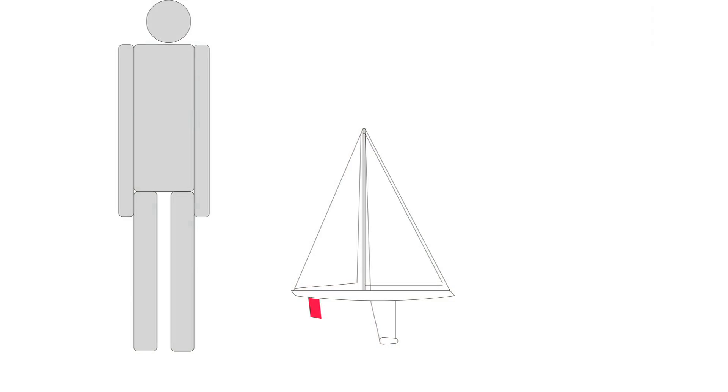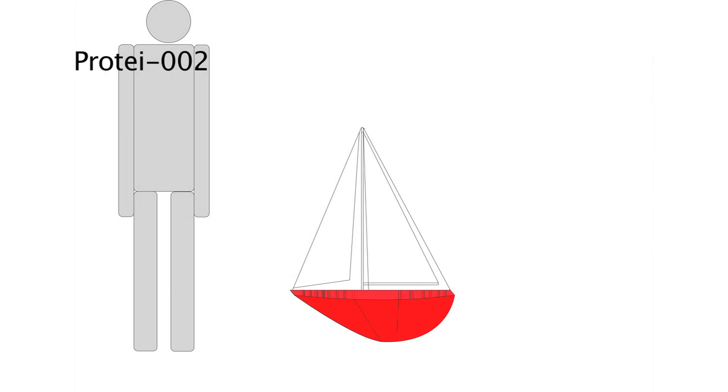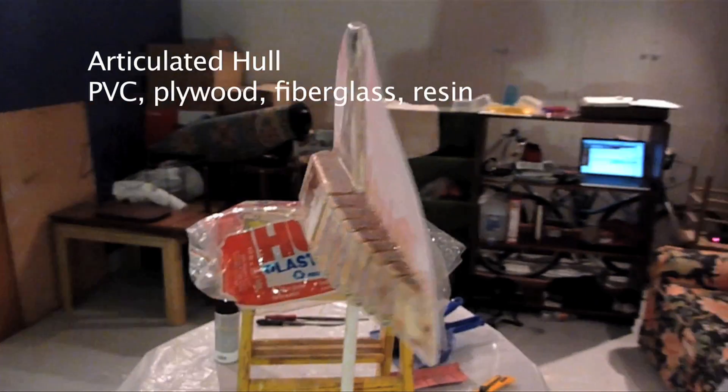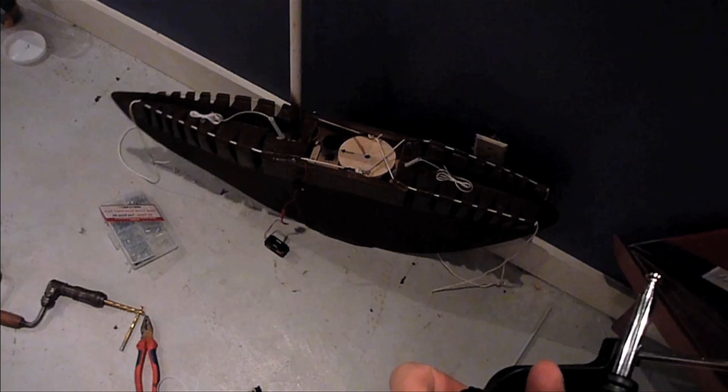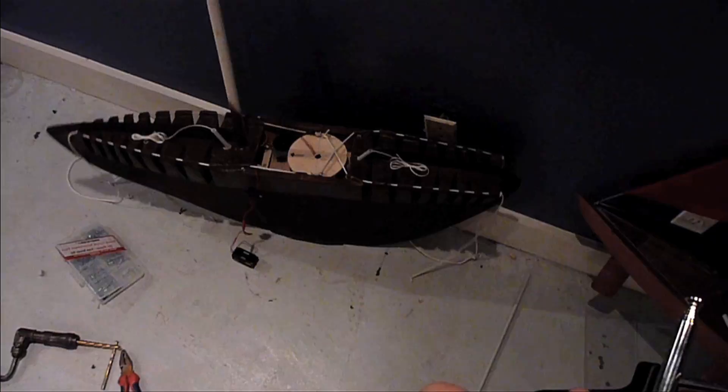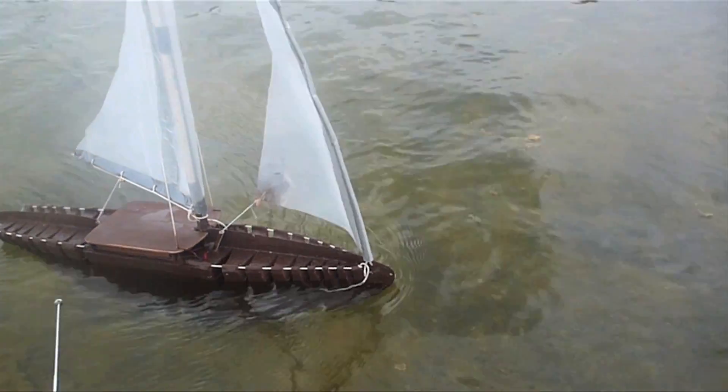But what if it was more like a four-wheel drive — a rudder at the front and another at the back, and maybe a third and a fourth? What if the whole boat was articulated? And that's Protei number 2 — entirely articulated.